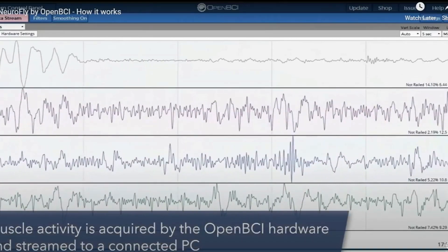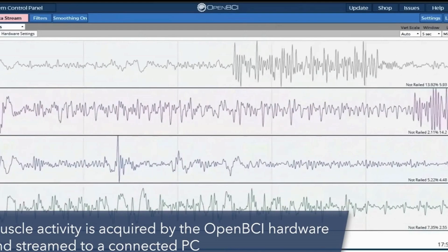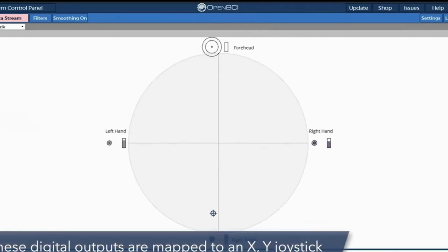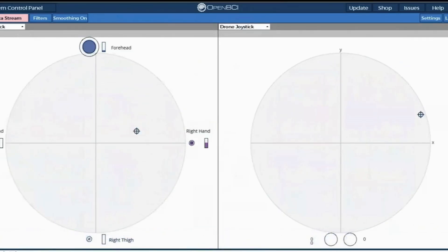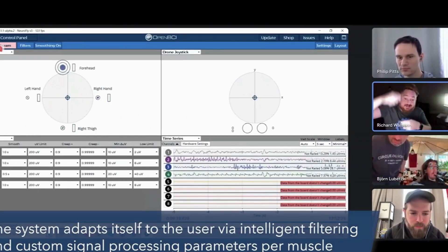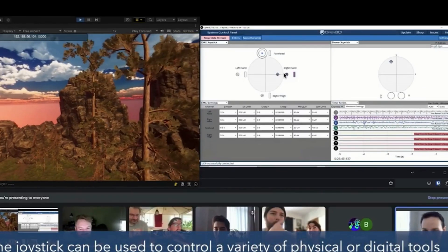The Galea headset comes with a comprehensive graphical user interface for data visualization and hardware configuration. It supports SDKs for Python, C++, Java, and C#, making it versatile for developers. There's seamless integration with Unity and Unreal game engines, which is fantastic for game developers. It also supports LSL, UDP, and OSC streaming formats, ensuring broad compatibility with various data streaming needs.